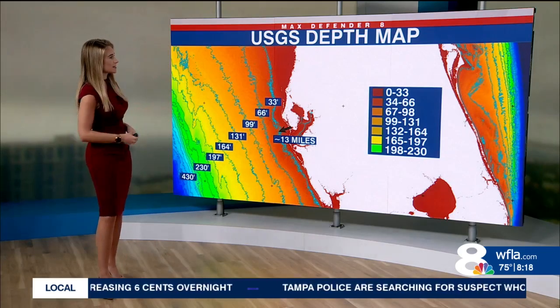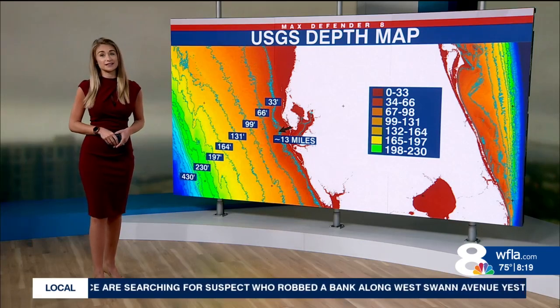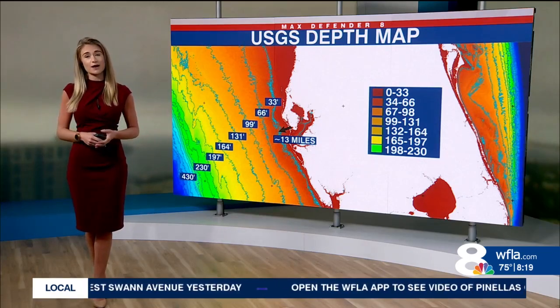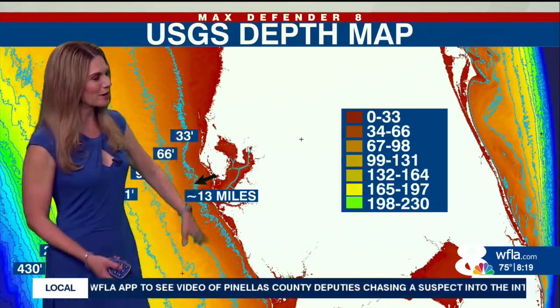It's a different story over on the east coast, where that water drops off really quickly and those water depths get into the thousands. We have some warm temperatures in the forecast for the next couple of days, so we could see that water temperature climb even higher. And as people start heading to the beach for spring break, it'll be nice to feel those warm waters.